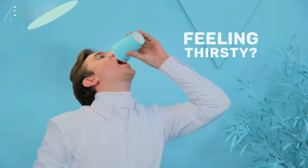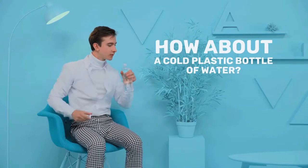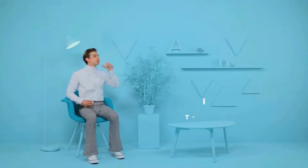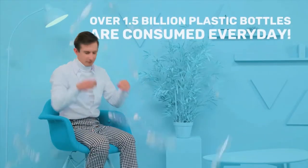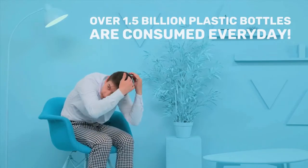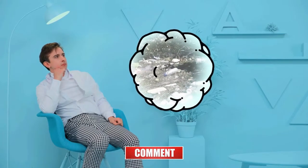Hey! Feeling thirsty? How about a cold plastic bottle of water? Still thirsty? Great! Here's 1.5 billion more. That's how many plastic bottles we consume every day. And our love affair with plastic is choking the environment.